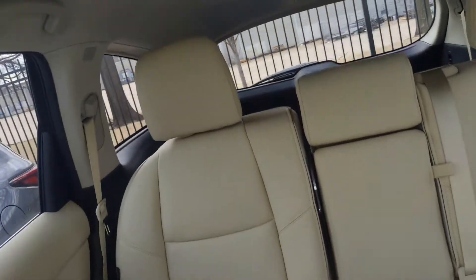Sunroof adjustment there for this one, and then we've got two rows with tons of space.